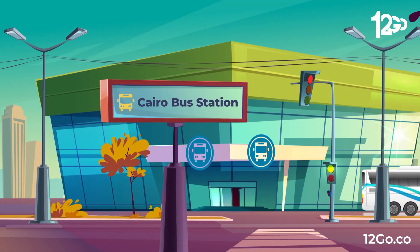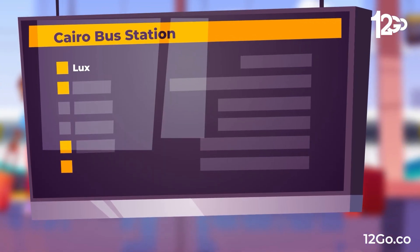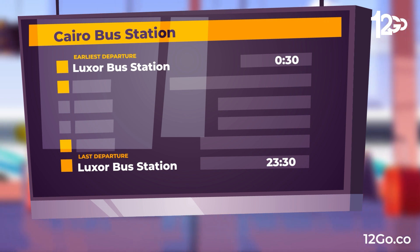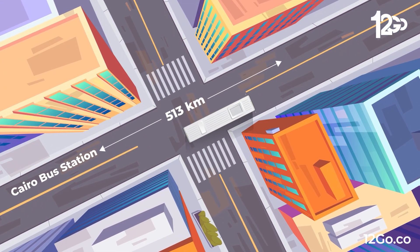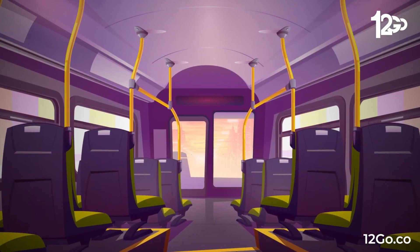The last option is to take a bus, with the earliest departure at 0:30 and the latest at 23:30. You can choose from classes such as standard bus with AC and elite class. The cheapest option here starts from $10. However, the bus travel time will take up to 10 hours.